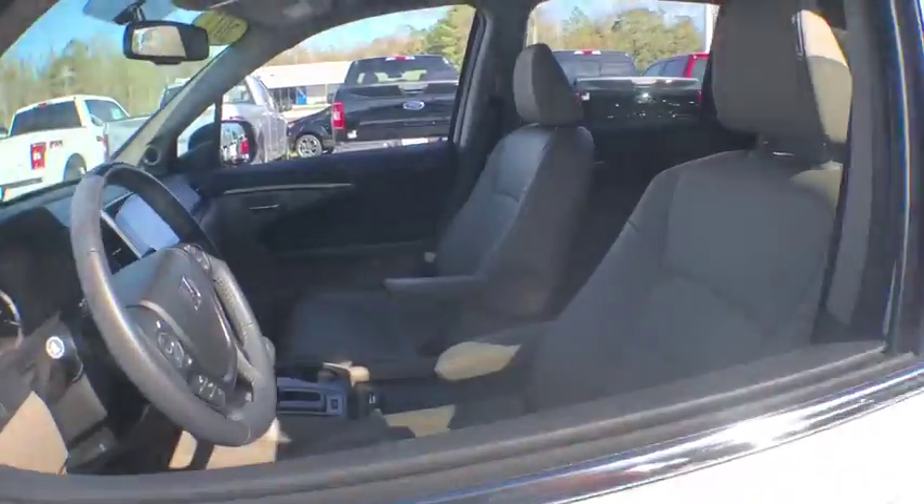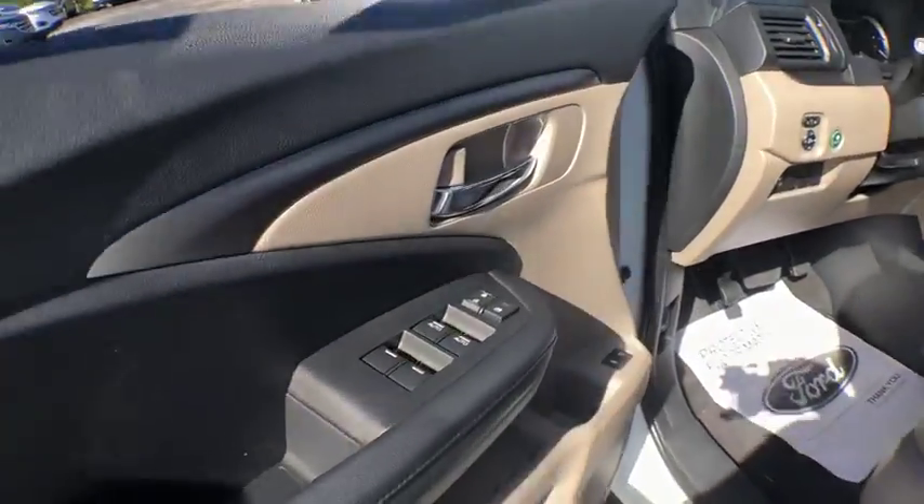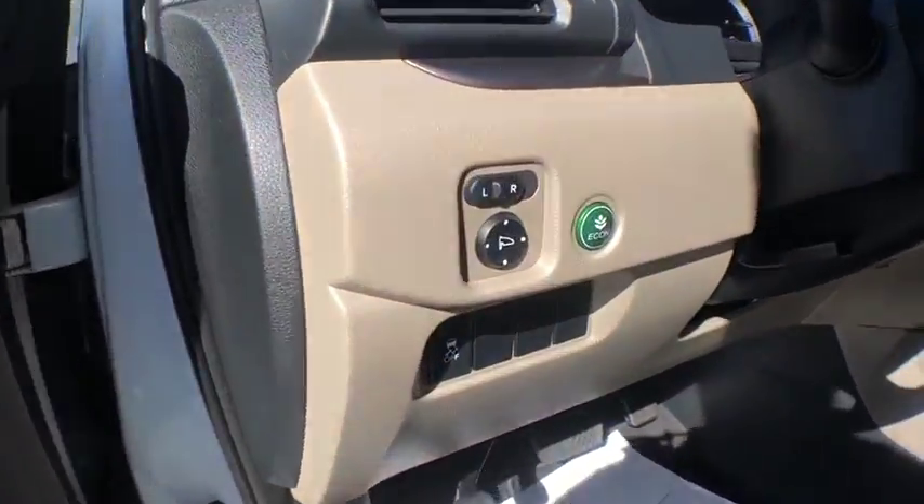Power passenger seat. Power liftgate. Traction control. Dual airbags. Power steering. Four-wheel disc brakes. Electronic stability control. Security system.